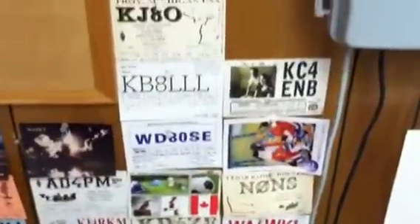Here are some of the QSL cards received confirming the signal — there's even cards from Japan and Canada.